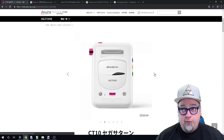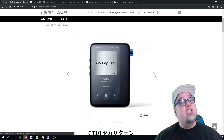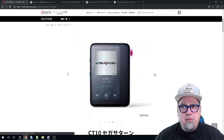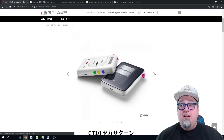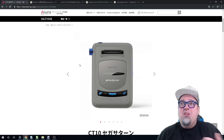These Sega Saturn models — the white one and then the gray one — which are obviously Japanese exclusive units, they're going for like over 400 bucks. They only made 500 of each color. They look pretty darn sweet.